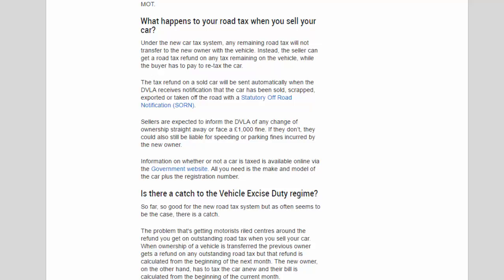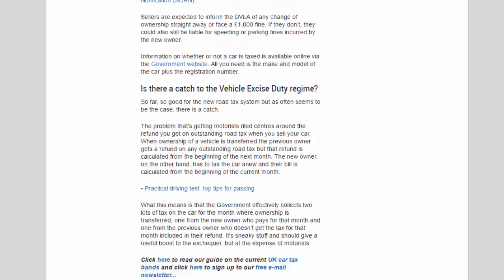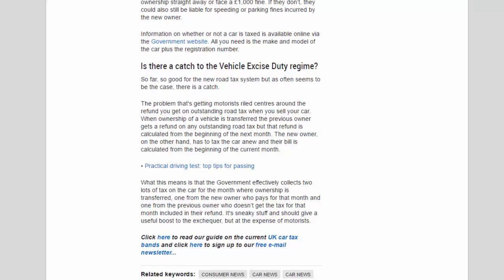Is there a catch to the vehicle excise duty regime? So far so good — but as often seems to be the case, there is a catch. The problem getting motorists riled centres around the refund on outstanding road tax when you sell your car. When ownership is transferred, the previous owner gets a refund on outstanding road tax, but that refund is calculated from the beginning of the next month. The new owner, however, has to tax the car anew and their bill is calculated from the beginning of the current month. This means the government effectively collects two lots of tax on the car for the month ownership is transferred — one from the new owner who pays for that month, and one from the previous owner who doesn't get that month included in their refund. It's sneaky stuff and should give a useful boost to the Exchequer, but at the expense of motorists.